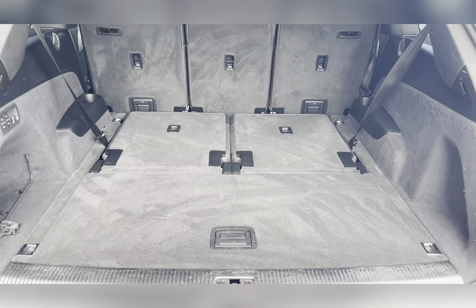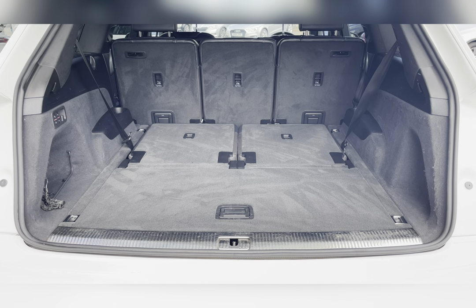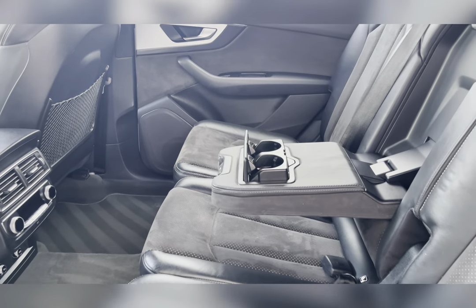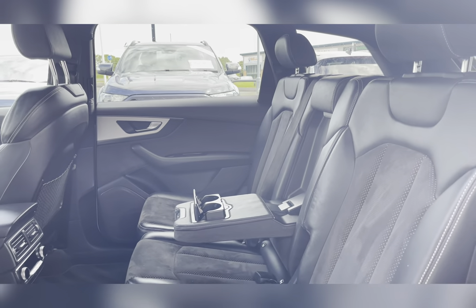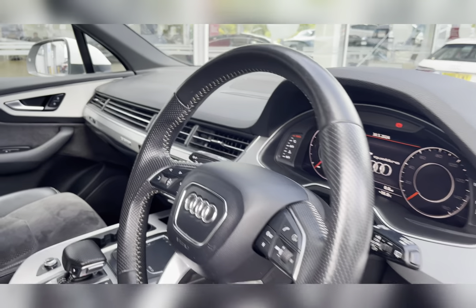Once you've lowered them down, you can see that you've got a huge amount of boot space — you could easily fit in a large suitcase or perhaps even a pushchair. Taking a look at your rear seats, you can find the leather and alcantara upholstery. The middle seat does fold down to provide an armrest, or you could fold it away for that fifth passenger.